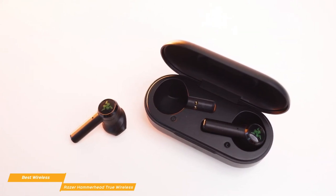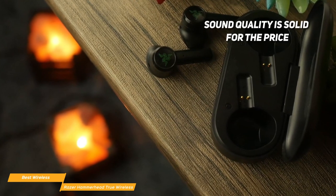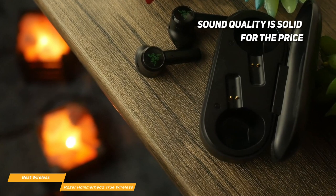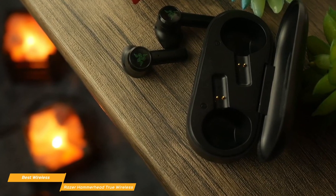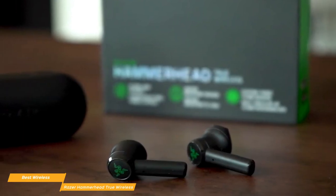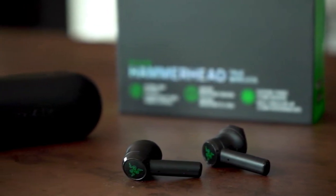When fully charged, the Hammerheads can last up to four hours, with the case adding another 12 hours. Audio performance is good, with plenty of volume and some deep bass that still lets sound in the mid and high range cut through without producing a loud, muddy mess. It's a surprisingly balanced sound that faithfully reproduces all sounds and instruments. The sound quality is solid for the price. If you're a fan of Razer products or just looking for a reasonably priced pair of true wireless gaming earbuds, Razer's Hammerhead True Wireless Earbuds is an excellent choice.